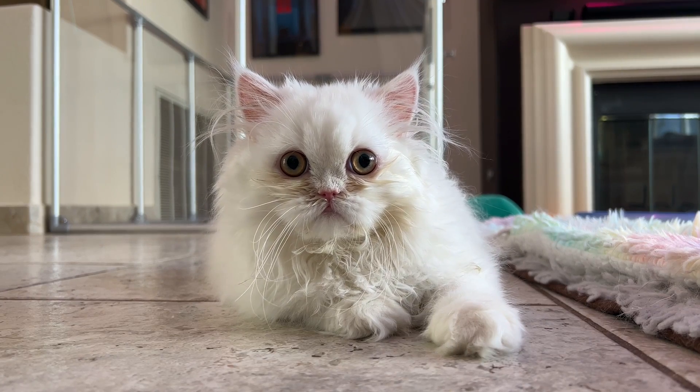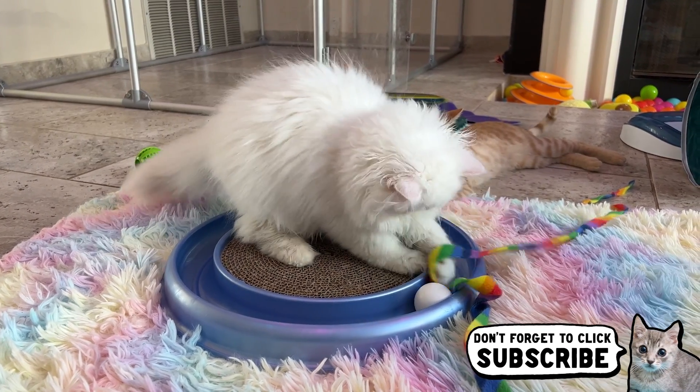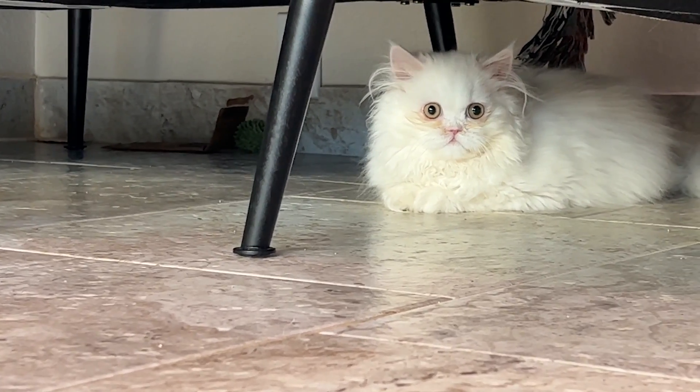Shushu is getting groomed today! My foster kitten Shushu has the longest hair ever, and while it's very cute, it's also been causing some issues for him.